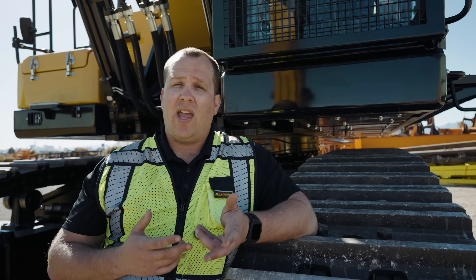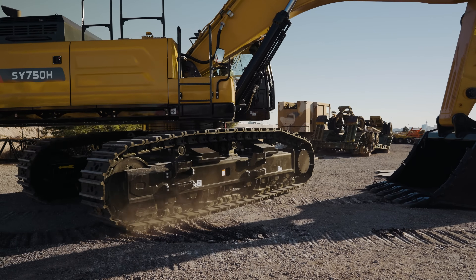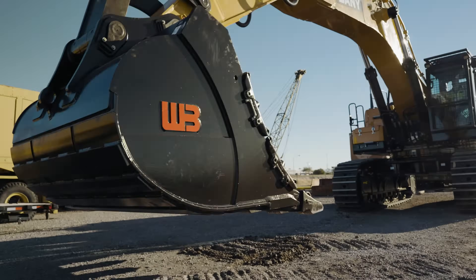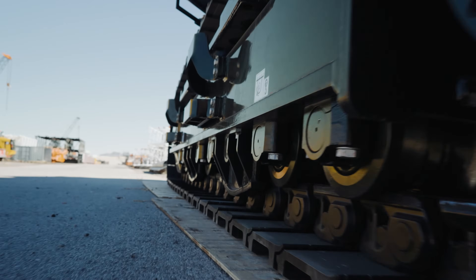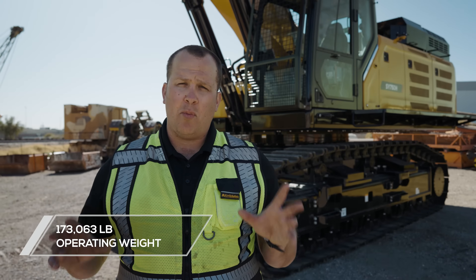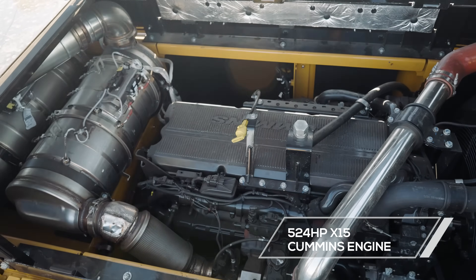When a customer is looking for a machine of this size, key features they draw towards are: is it going to be reliable, is it going to be productive, is it going to have enough power? The way Santi answered those questions is by introducing the SY 750H. This 86-ton machine is equipped with a Cummins X15 Tier 5 engine producing 524 horsepower.